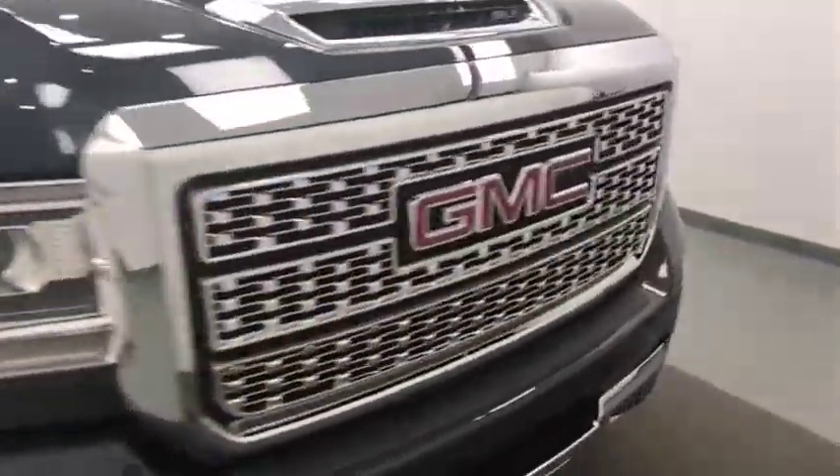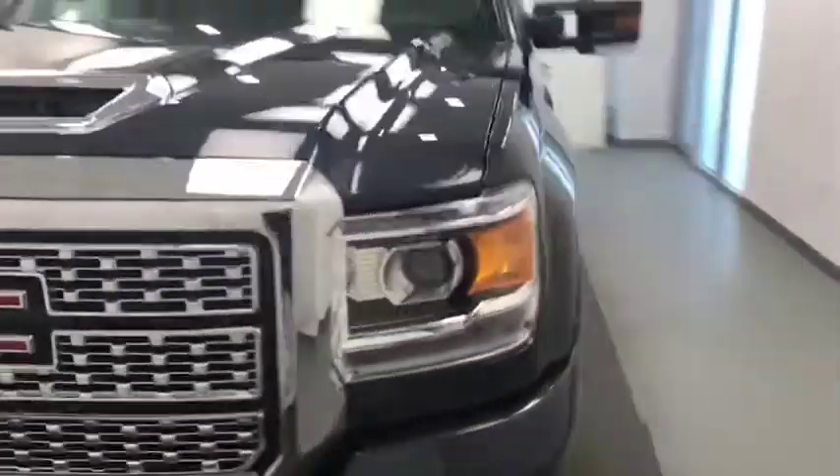Once again, we're viewing stock number 1960-14 on the 2018 GMC Sierra 3500 Denali HD. Our exterior color is dark slate.